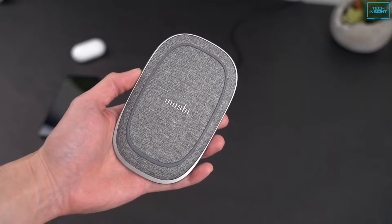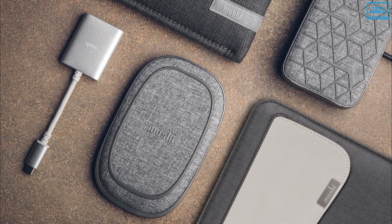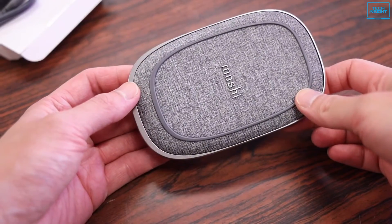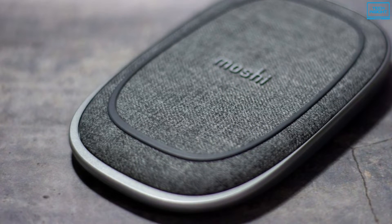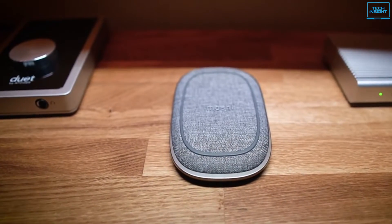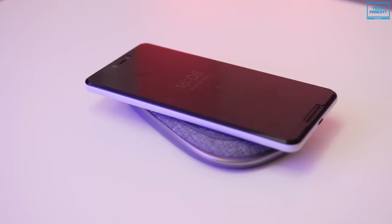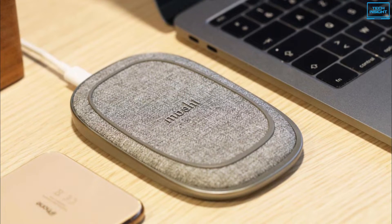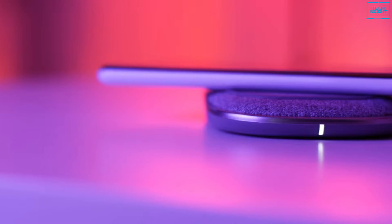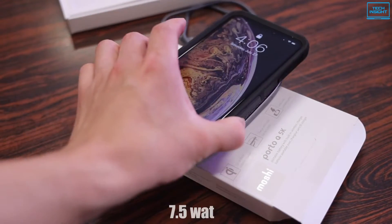At number 3 on our list is the Moshi Porto Q5K Power Bank, a portable battery with a built-in Qi-certified wireless charger that gives you the best wireless charging experience whenever your device needs it. This stylish power bank comes with a soft material finish. The combination of fabric and rubber is unique and comfortable to hold. The rubberized Moshi logo and silicon ring help to stabilize the phone when placed on the power bank. The power bank can detect all foreign metals and stops delivering power to ensure safety. The built-in Porto Q coil features enhanced passive cooling for the best charging efficiency. The power bank has a 5000 mAh battery capacity and supports power output up to 7.5W wirelessly.